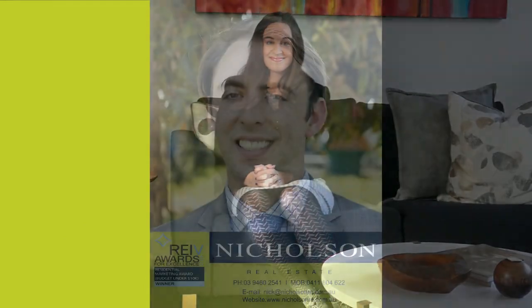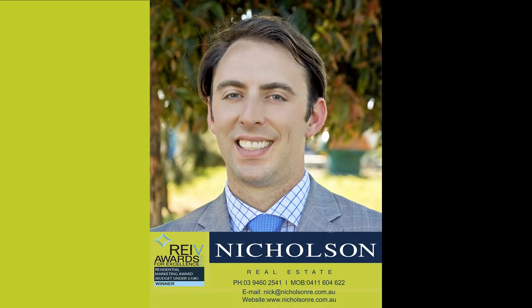Great. Well, thank you again for showing us through this wonderful property. And thank you for watching. We hope to see you all out at the auction on Saturday, August 11th at 11am. Until next time, I'm Rachel for Rachel's Real Estate Reviews. We'll see you next time.